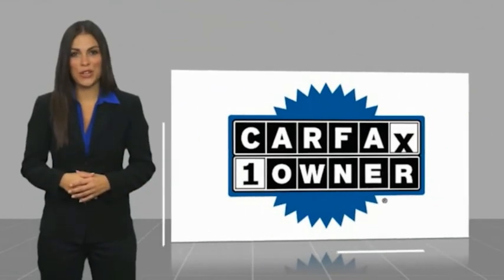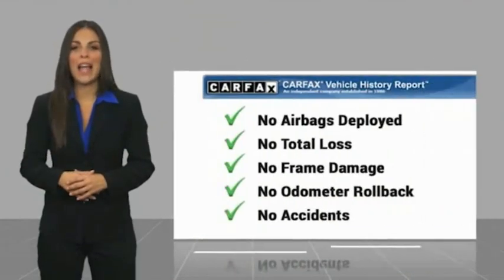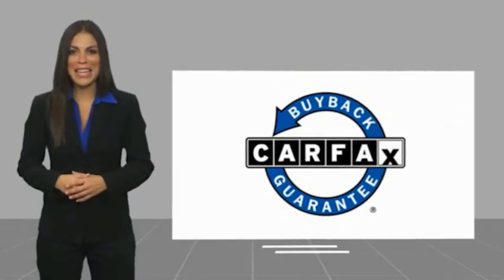Here at the Trading Post in Conover, this is a one owner vehicle with a Carfax vehicle history report. Be sure to find a complimentary copy of this report online or contact the dealership. This vehicle qualifies for the Carfax Buyback Guarantee.